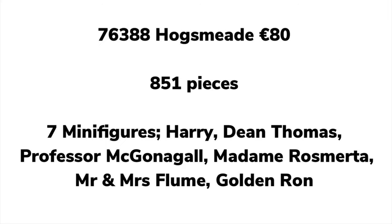Set 76388 is Hogsmeade, €80, 851 pieces, and we are finally getting Hogsmeade! Sadly it's not a 120 or 250 euro set, but still. It has seven minifigures: Harry Potter, Dean Thomas, Professor McGonagall, Madame Rosmerta, Mr. and Mrs. Flume, and a Golden Ron. According to Brickmo Bricks, it will be like the 4 Privet Drive set — open at the back for play, with full detailing at the front for display. It's said to include the Honeydukes Candy Shop and the Three Broomsticks Tavern, where the Butterbeer store is. My dad actually worked on a massive light-up ice cream prop for Hogsmeade.